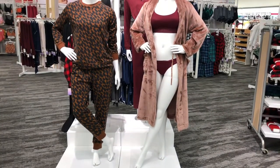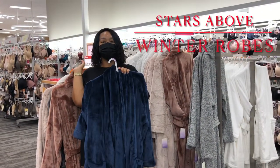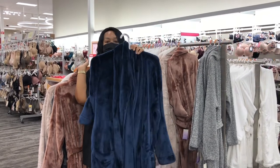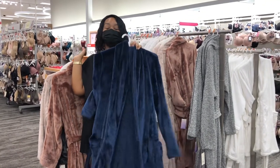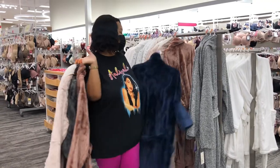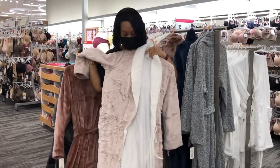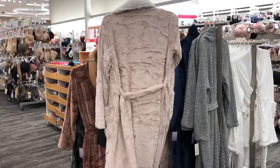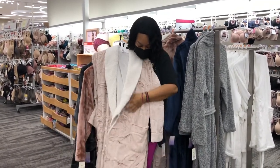These are so cute! Okay guys, so these are the new fall and winter Stars Above robes. This is a pretty blue one — it's so pretty. I am loving robes in the winter, I cannot wait to wear these. Look at this pretty one, it's so cozy. Oh my god, look at the inside you guys — look at how pretty that is. And the pockets on there — look at the pocket!